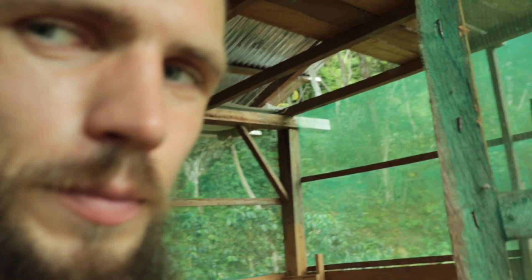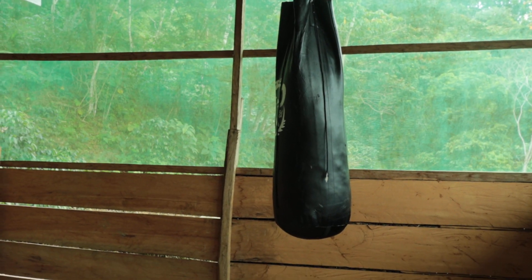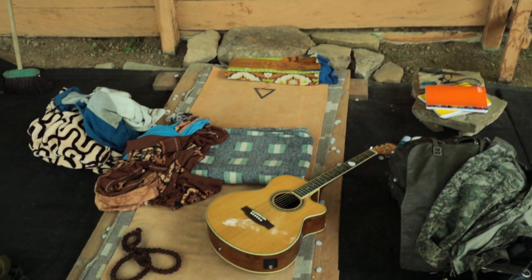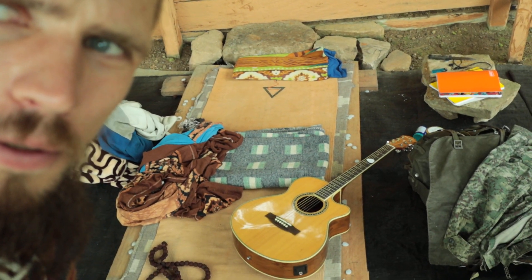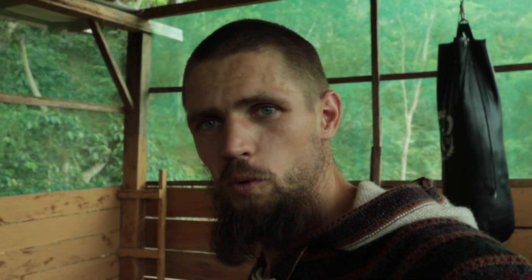Still lots of things to do here and in the kitchen, but I'm happy with how things are going. Really happy to have this heavy bag — it feels good to do some boxing. I brought my guitar yesterday and was playing after a long time. I'll get back to working here; just wanted to show you around.